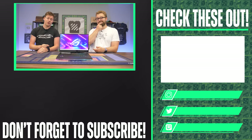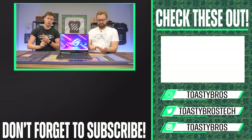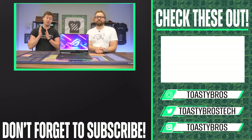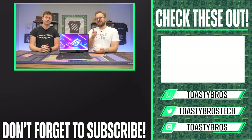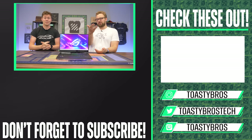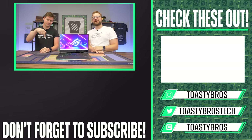In case you guys didn't know, we do have social media that we regularly use — Instagram, Facebook, Twitter, even TikTok — and we upload daily to those. If you followed us on Instagram and Twitter, you would have already known about this laptop and gotten a sneak peek, plus we posted about a $1 computer that you may have missed. Follow our social media links down below. See you guys later, goodbye.